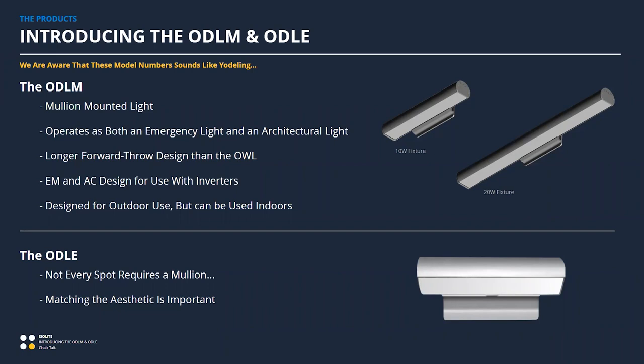We lead with the ODLM — this is a dedicated mullion-mounted light that acts as both an emergency light and an architectural light. It mounts directly to a mullion; it's sized and shaped appropriately for that. It utilizes a remote power supply so all termination can be done in the mullion, keeping everything low voltage. It also has a longer forward throw required for entryway type applications. We have an EM and an AC version — EM if you need the battery locally, AC-only if you have an inverter but want this dedicated light. These are designed for outdoor use, but nothing precludes them from being used indoors.